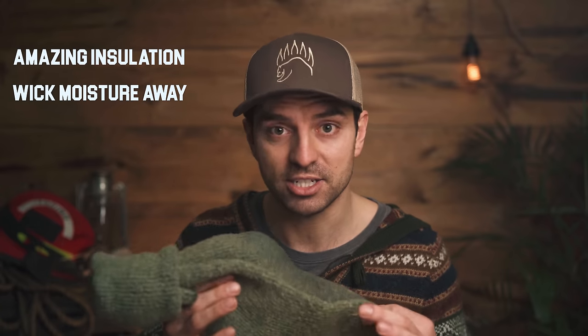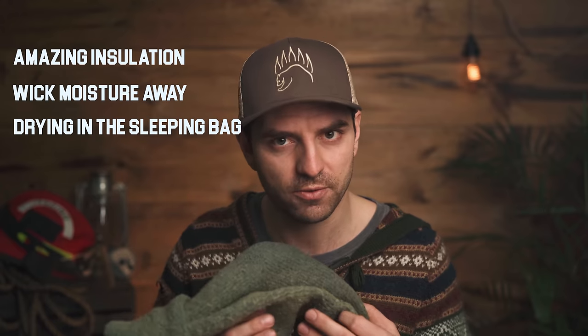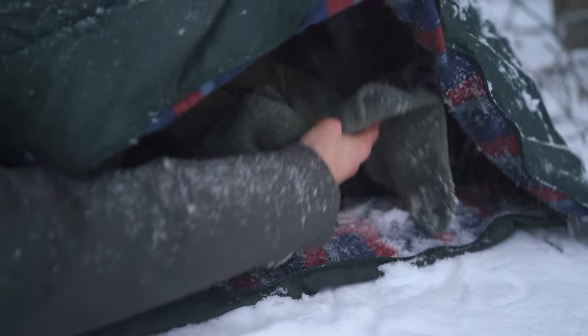Wool socks retain insulation even when wet and wick moisture away from your skin. Because they're so breathable, they'll dry in your sleeping bag — either on your foot or placed inside the bag while you sleep. In less cold conditions, use a wool or synthetic inner liner sock with a bigger wool sock on the outside. One golden rule that bushcrafters and survivalists stand by: cotton kills. Avoid cotton or cotton blends at all costs.